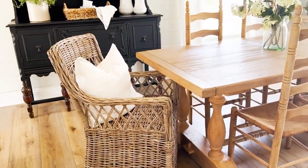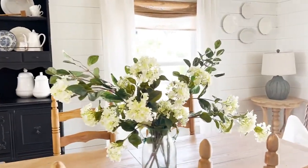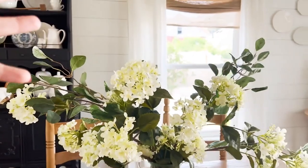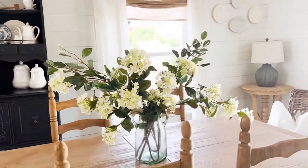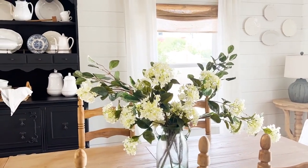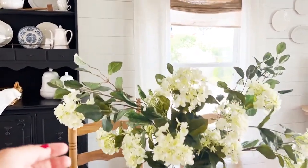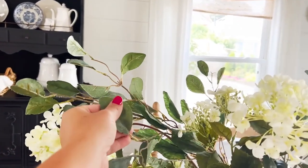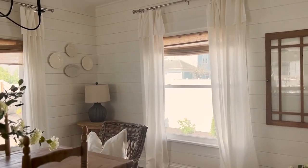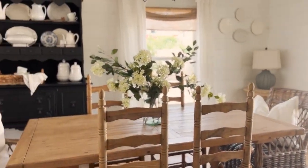These chairs are from Wayfair — I get asked about them all the time. In the centerpiece I do have some hydrangeas and eucalyptus, just a really full arrangement. I change this out all the time, sometimes with real flowers, sometimes with faux. I think the hydrangea stems are from Hobby Lobby and these really pretty sort of whimsical eucalyptus stems are from Joann's. And just a quick overview of this space one more time and the kitchen.